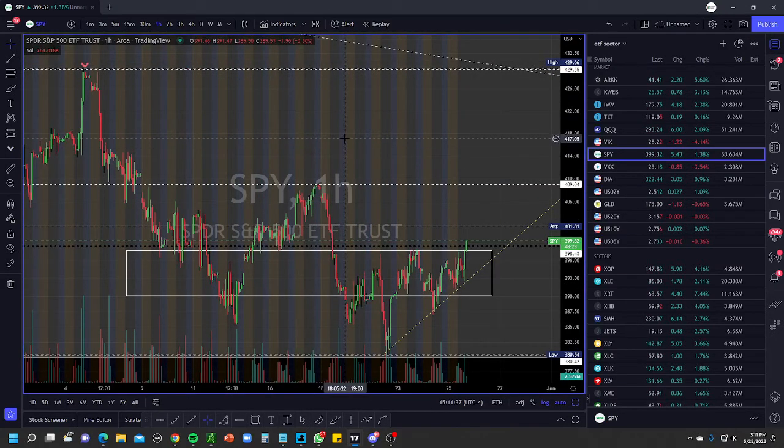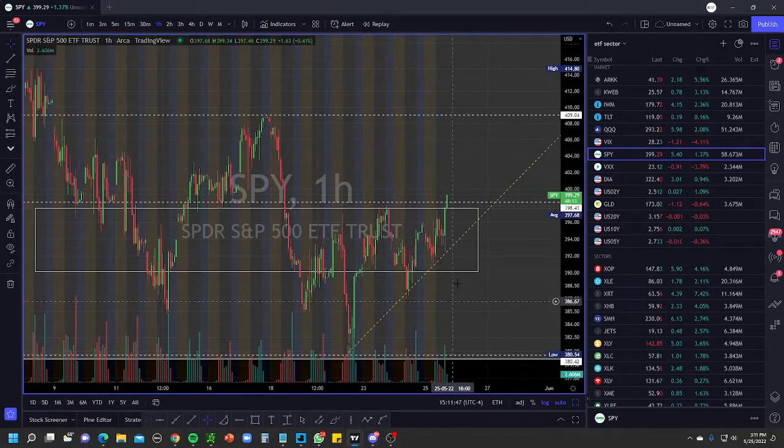However, we are in a volatile time frame now from today until June 15th — that's when the FOMC minutes are. So it'll be important to watch and see what the market does. Right now the price action here is still very weak.